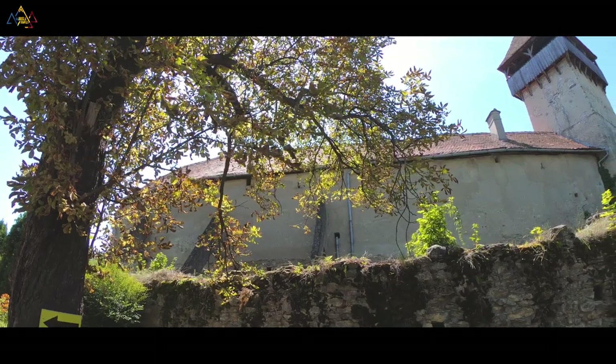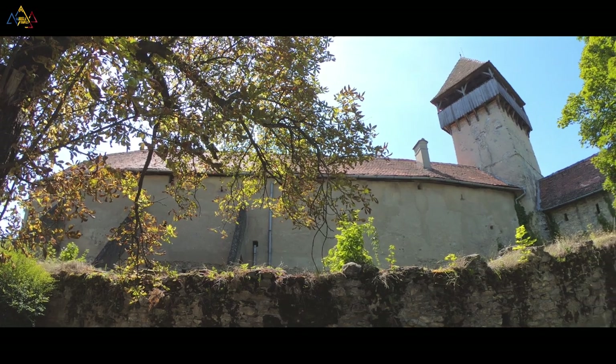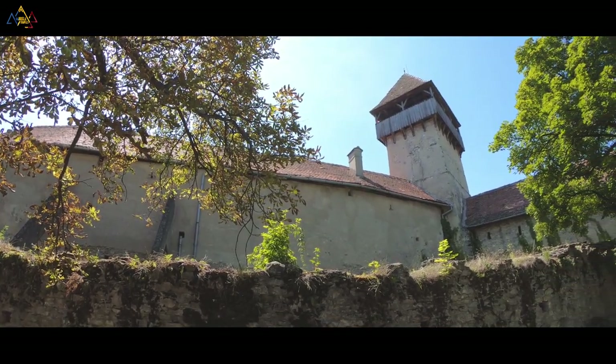In today's video, we are going to discover two citadels from Romania located in Transylvania.